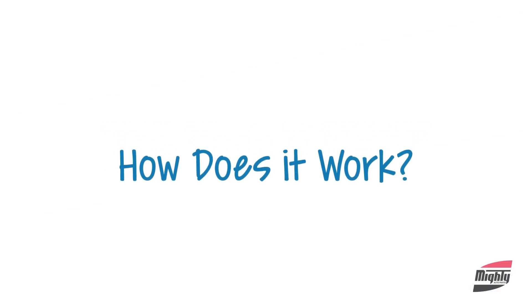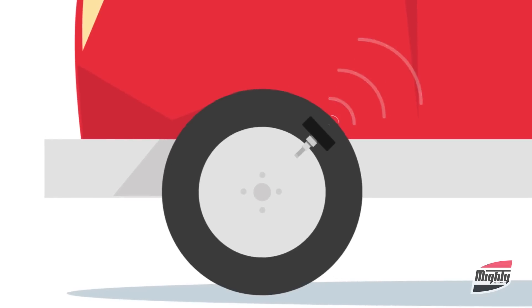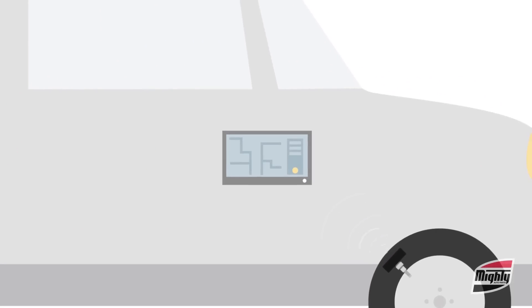Well, how does it work, you might say? TPMS uses a wheel-mounted sensor that communicates the current tire pressure in each tire via radio waves to the vehicle's onboard computer.